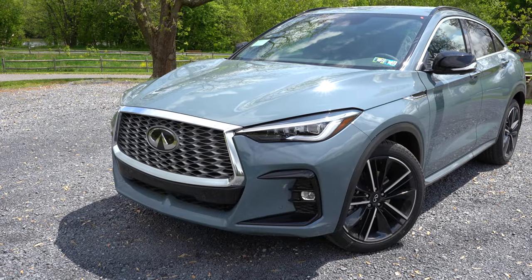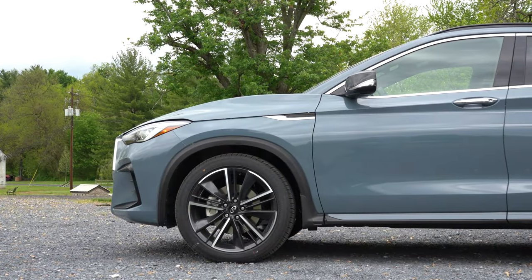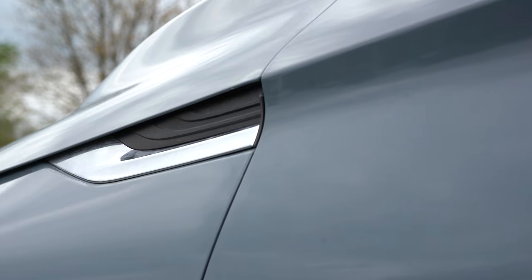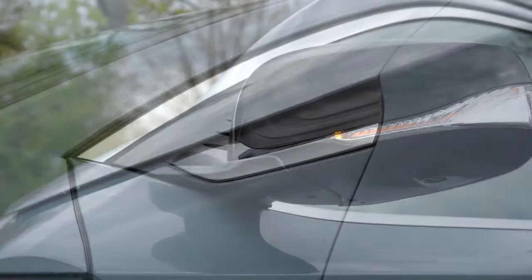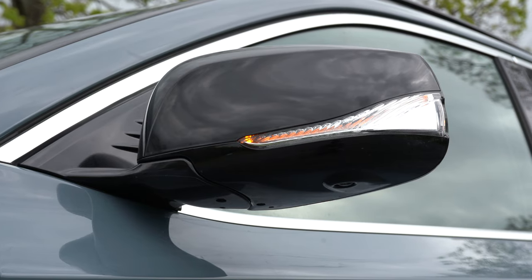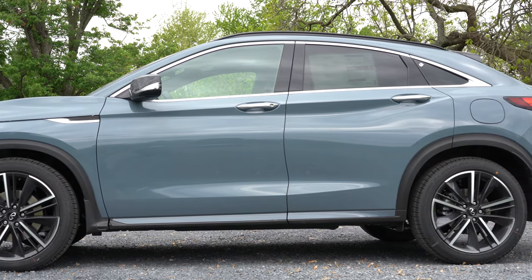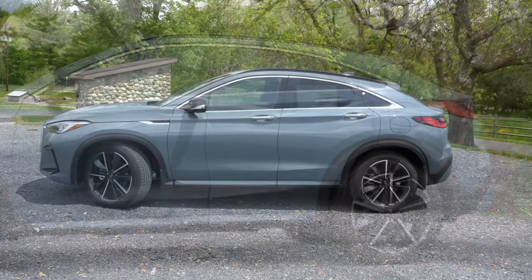Moving to the side of the QX55 — this side profile looks dang good. Up top, roof rails come standard for every single trim level, along with chrome window surrounds and rear privacy glass. There is also some fender accenting with chrome trim that ties in nicely with the chrome window surrounds. Body-colored power-adjustable side mirrors come standard, heated on Essential and Sensory trims, with a reverse tilt-down feature and LED integrated turn signals. Also love the chrome accents on the door handles, which feature an LED welcome light that projects onto the ground when you unlock the vehicle at night.